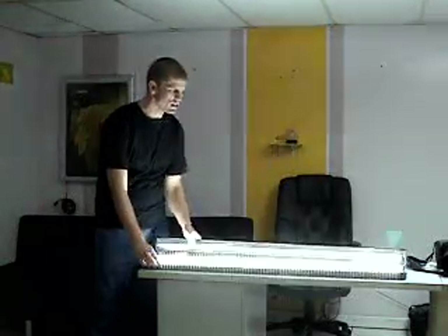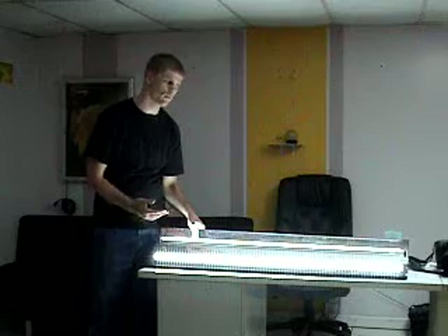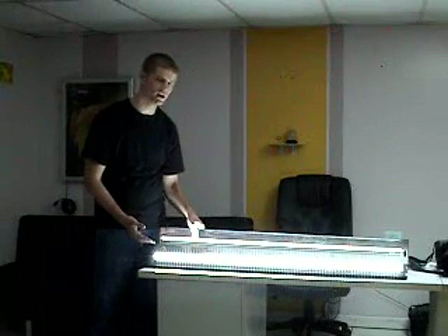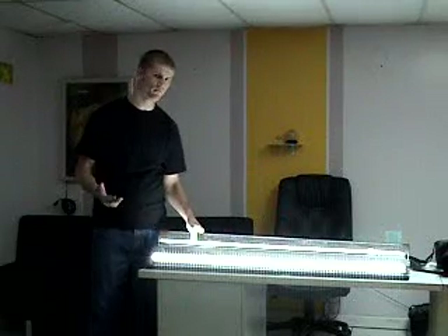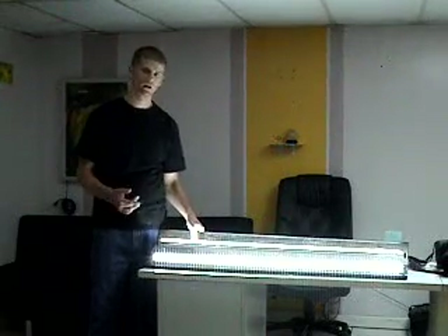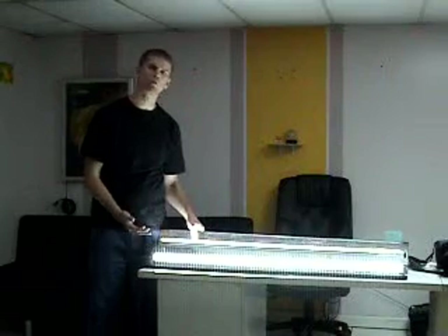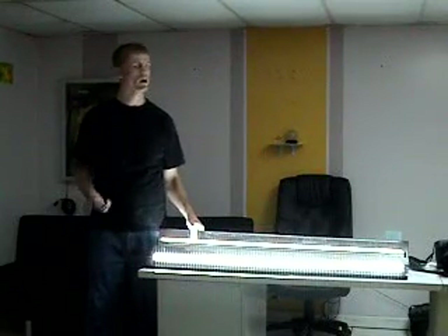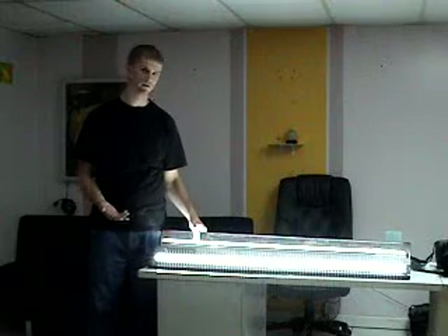Hi, I'm here to tell you about an exciting new development in the technology of lighting from the company Cironics. What I have here is a new LED lighting that will replace traditional fluorescent bulbs. The reason this light is so great is because it takes much less power to run, which means you'll save a lot of money in electricity bills. This light will only take about 16 watts of power to run, while a traditional light would take about 120 watts. So you can imagine the savings that would come from that.